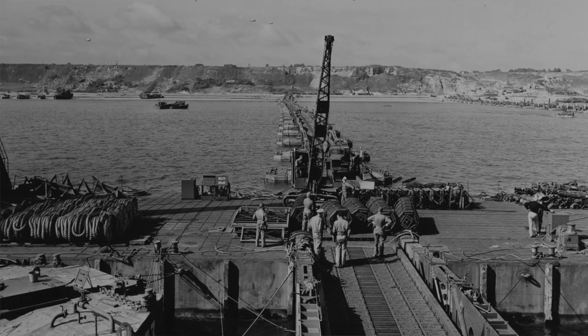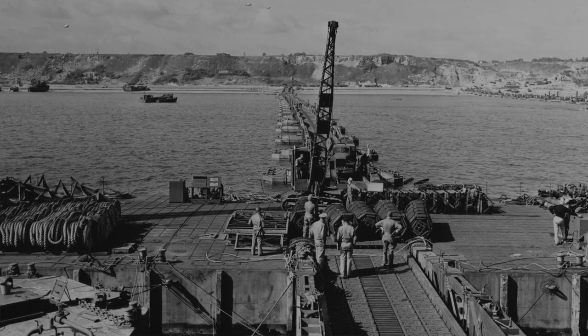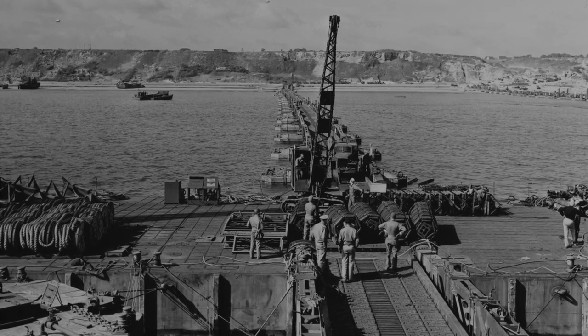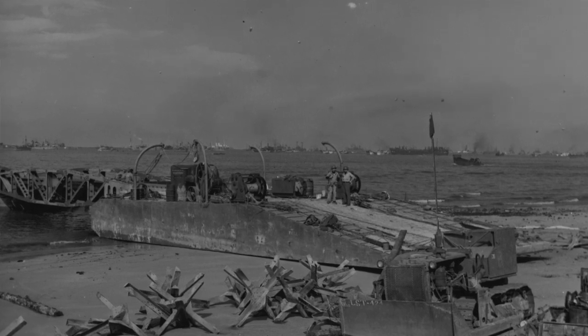Thousands and thousands of tons of ammunition, fuel, and supplies would go ashore, along with hundreds of thousands of vehicles. The U.S. Mulberry was at Omaha; the British Mulberry was at Gold. In late June, a severe storm would damage the U.S. Mulberry beyond repair — but it had already done its part in the Normandy landing. The British Mulberry at Gold was partly protected by a rock coastal outcropping, and it would serve as an artificial harbor for many months to come.